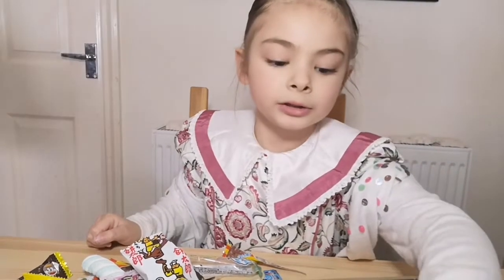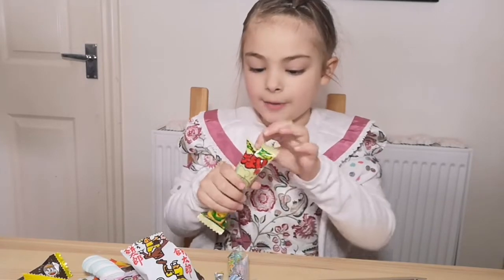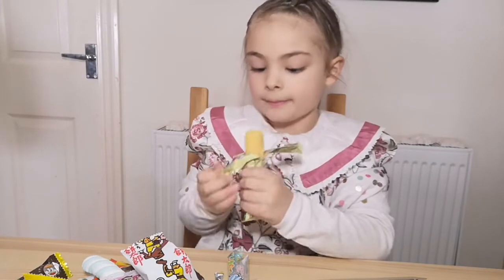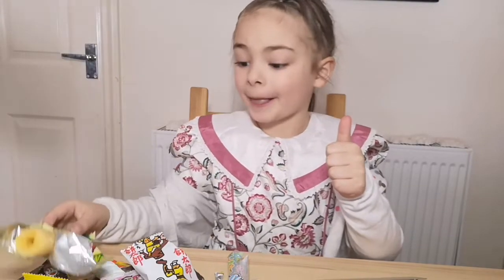Now I'm going to try this. I can't open it — it's like a packet of crisps. Oh my god. Good.